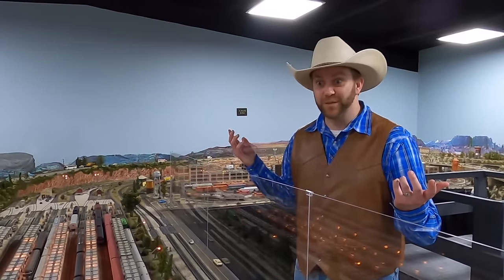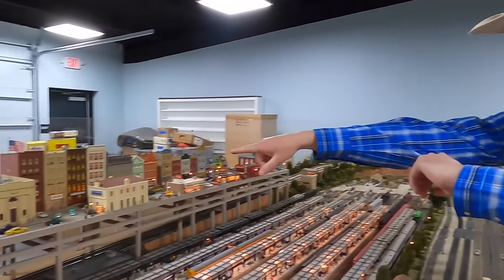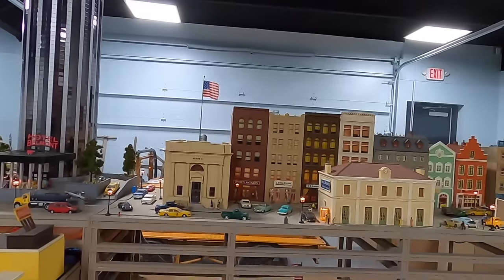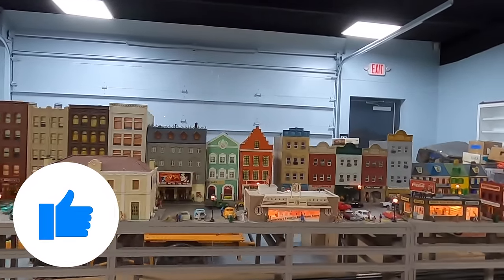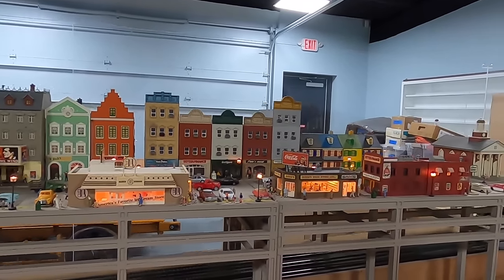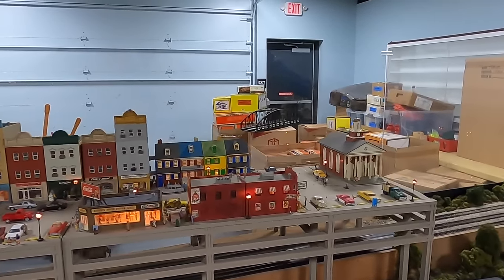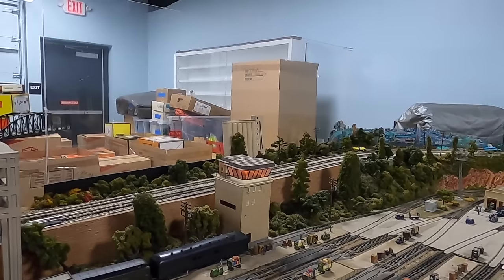This model train city is really neat. There's all kinds of things in here — I see a bank, a hotel, an antique store, and there's even an ice cream shop. And then look over here — that's a train switching tower. We're actually going to get to go inside one of them really soon.